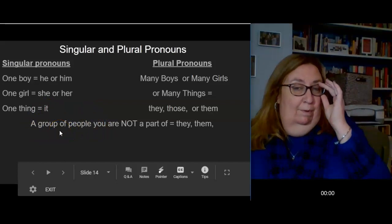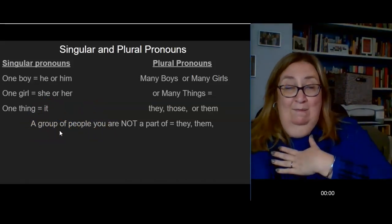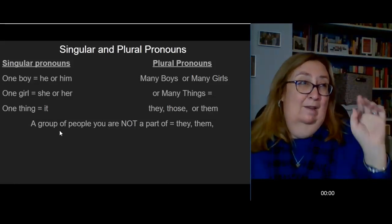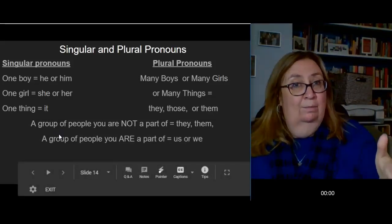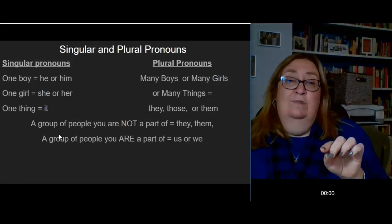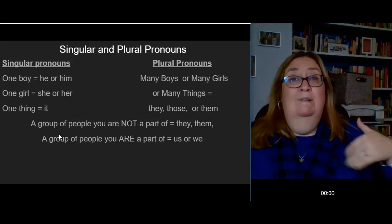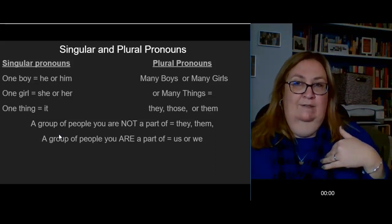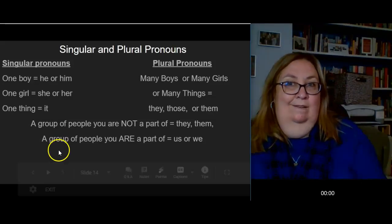Now, if I'm talking about a whole group of people and you're not part of the group — if I'm talking about them and I'm not part of them, or you're talking about them and you're not part of them — we say they, them, or even those people. But if we are part of the group, then I'm going to use the word us or we. For example: 'We are going to the movies. Do you want to go with us?' I'm already here — you can come too. That's how that works.